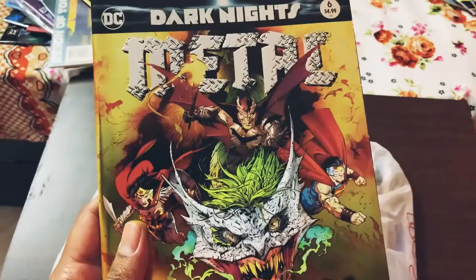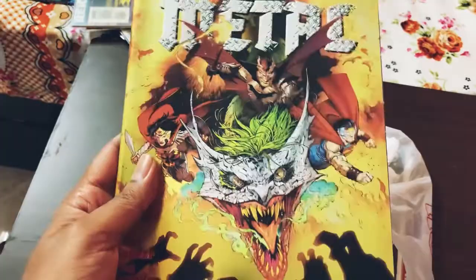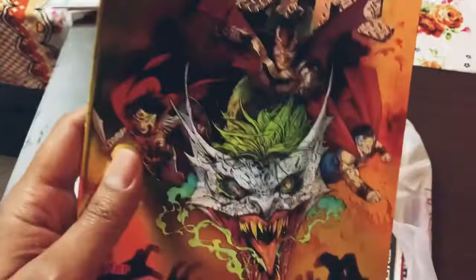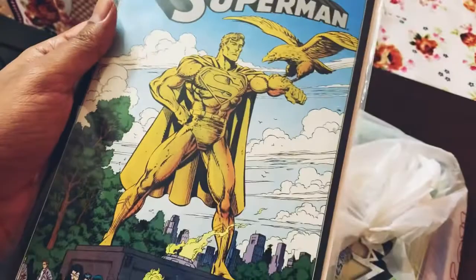This is a Batman 12-Cent Adventure. I have the Batman 10-Cent Adventure as well, so I thought it's good to have both. This is from the War Games series — the entire series I do have. This is Dark Knights Metal number six — I always pick up this cover because it's a foil gold-foil cover featuring Joker and all the Justice League on his back. This is after they grab the Nth Metal and get superpowers to fight the Dark Multiverse — the Batman Who Laughs and everybody else.